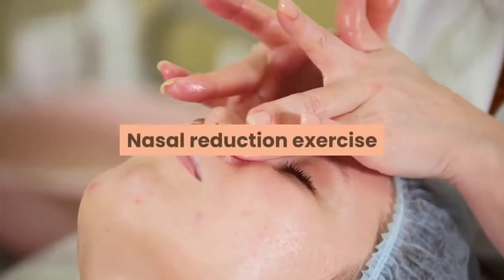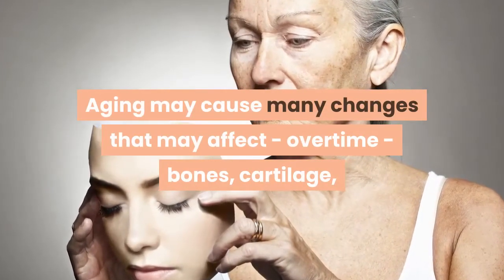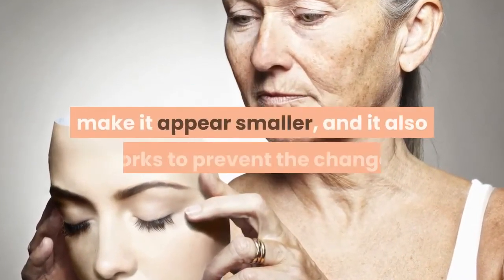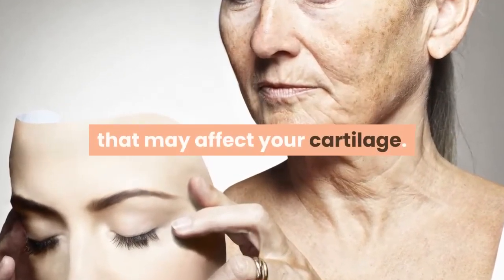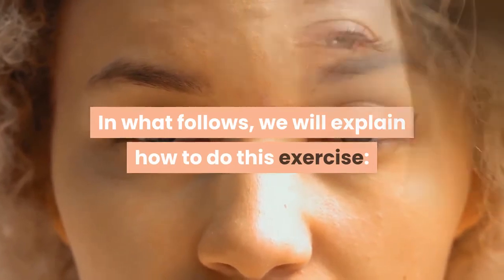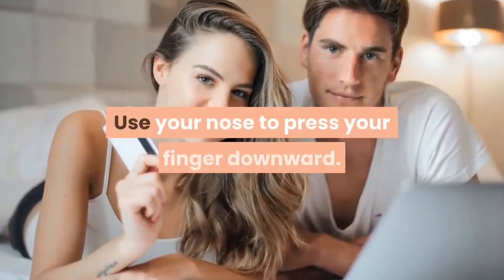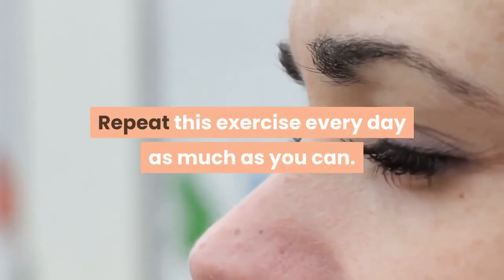Nasal reduction exercise. Aging may cause many changes that affect, over time, bones, cartilage, and muscles, but this exercise will help you change the shape of your nose, make it appear smaller, and it also works to prevent changes that may affect your cartilage. Here is how to do this exercise: place your index finger on the top of your nose and apply gentle pressure, then use your nose to press your finger downward. Repeat this exercise every day as much as you can.